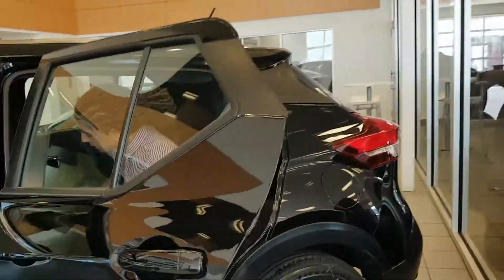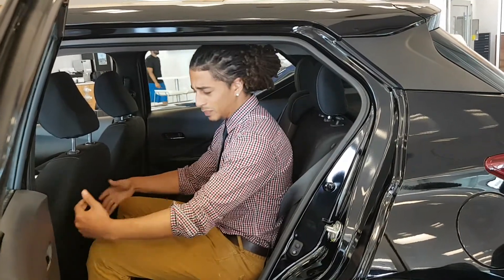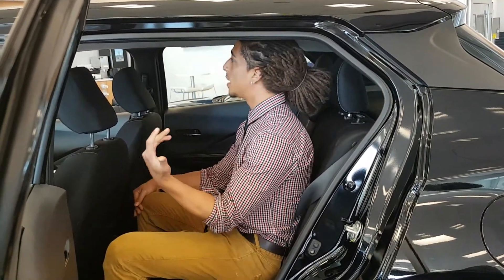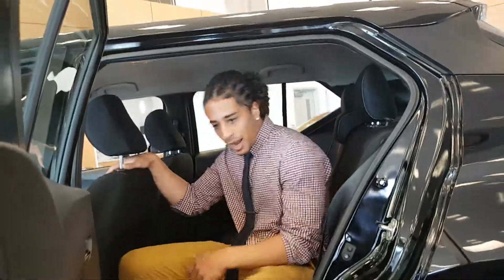I want to give you a quick idea of the space that you have back here. I'm about 5'10", and I've got plenty of space in front of my knees and above my head as well. Quite a high roof actually, which is good for taller passengers.